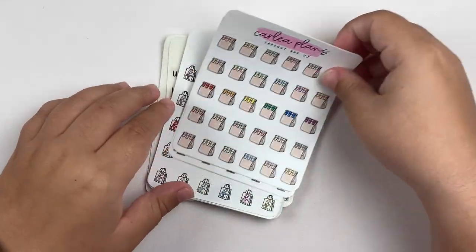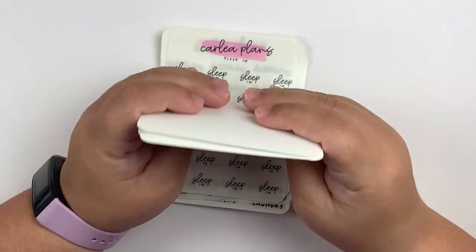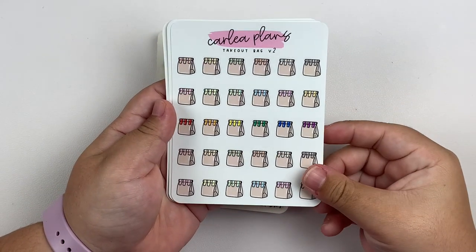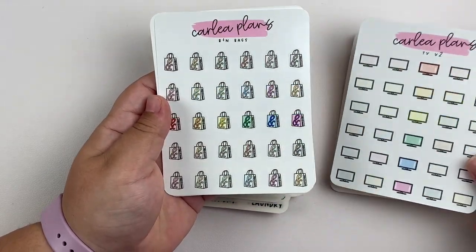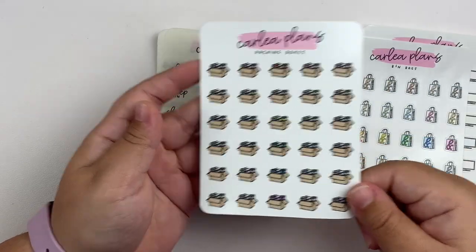On to what I ordered — I got a few doodles. All of these are in the assorted colorway as per usual. We have takeout bags version 2, TV version 2, the Barnes & Noble bags, and lastly the packing boxes.